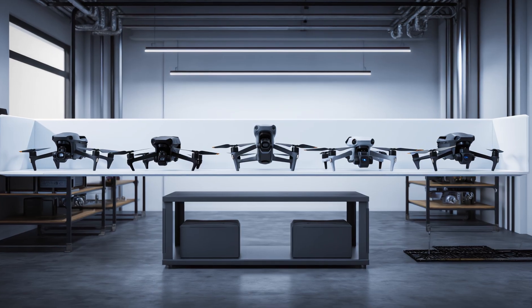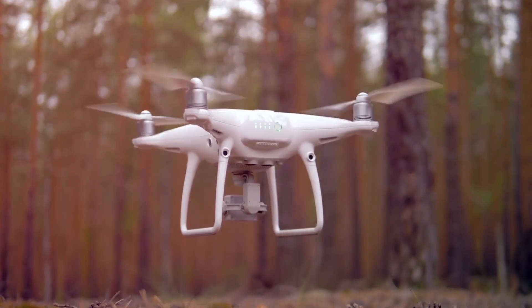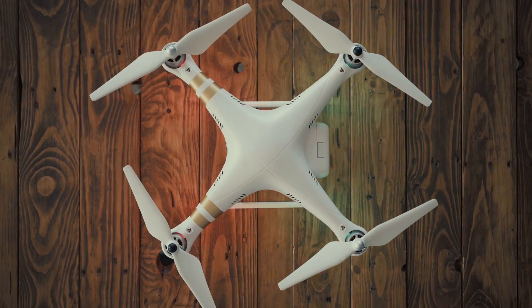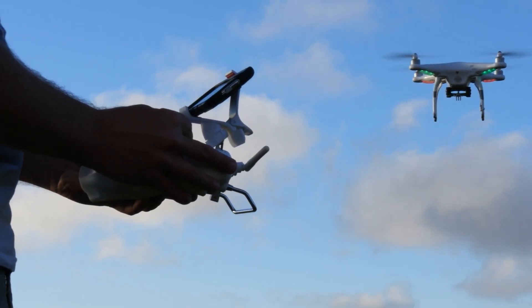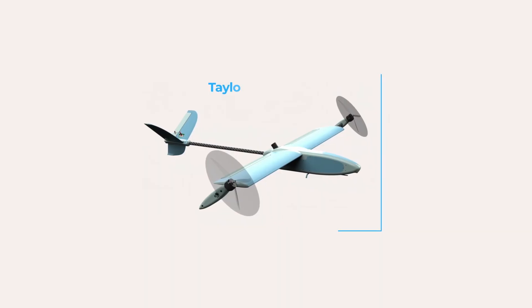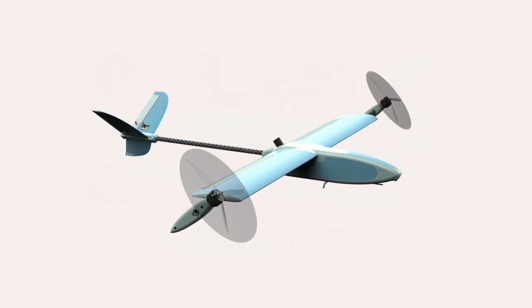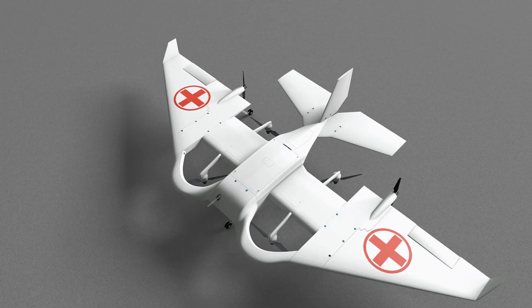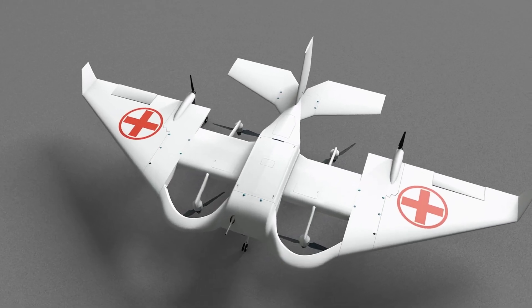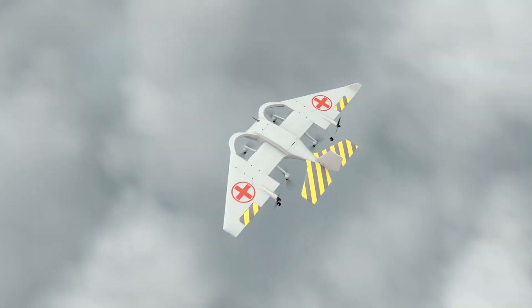Taylor's design flips that model on its head. Instead of buying five drones for five jobs, you buy one frame and simply reconfigure it. Search and rescue one day, agricultural survey the next, supply delivery the day after that. The savings aren't just financial — they're logistical. One drone means fewer batteries to manage, fewer cases to transport, and fewer training hours. It's a platform, a foundation that can support entirely different missions without redesigning the aircraft from scratch each time.